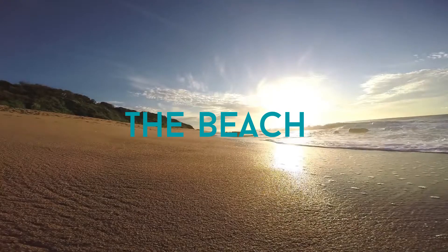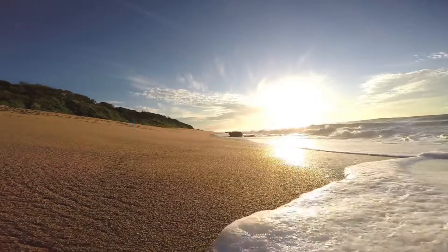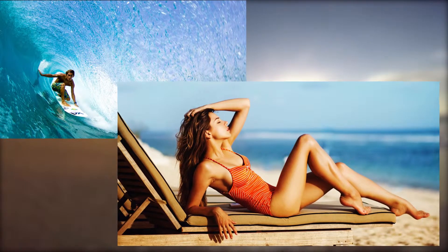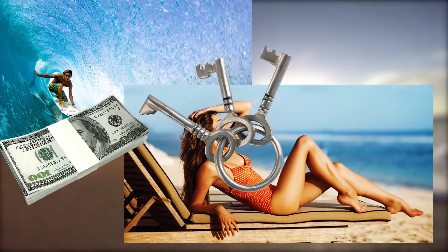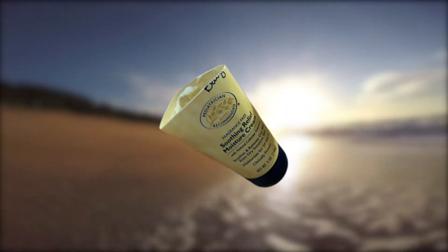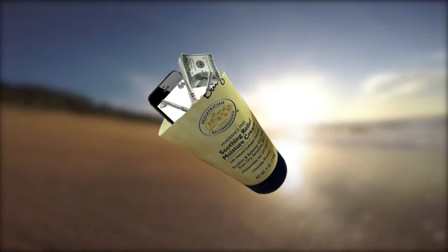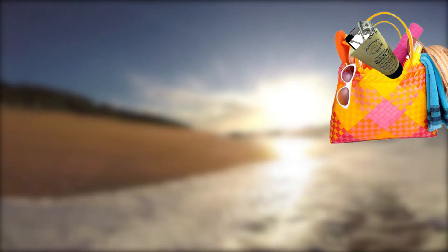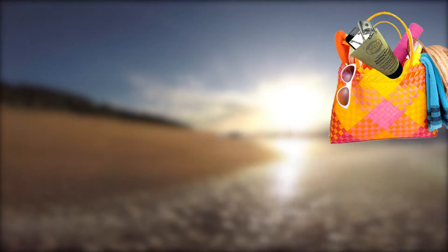Next up we have the beach hack. You might already be on your way to the beach to feel the ocean breeze, surf, or get a nice tan — but your keys, money, and phone could always get stolen. To prevent this, simply cut open a clean old lotion bottle, then place all your valuables inside and put it in your bag. You can finally sleep with both eyes closed.